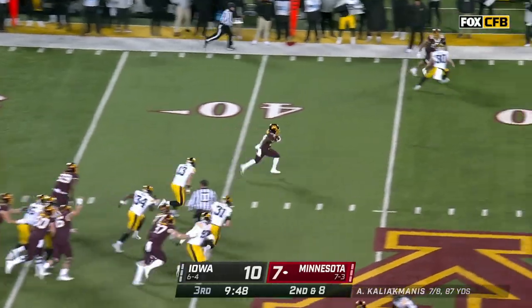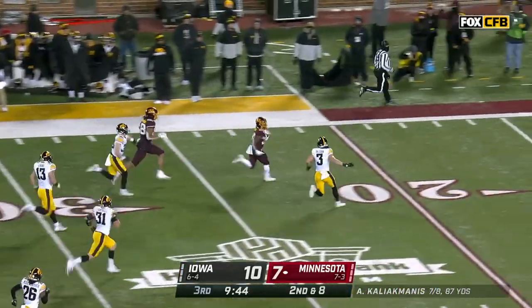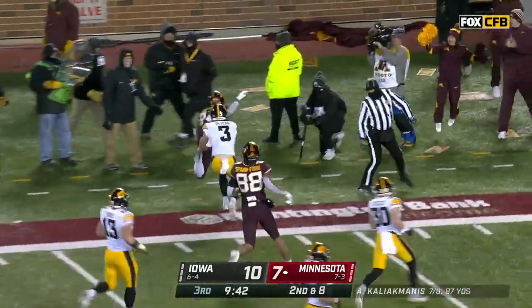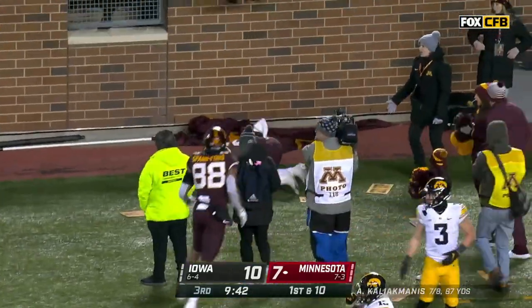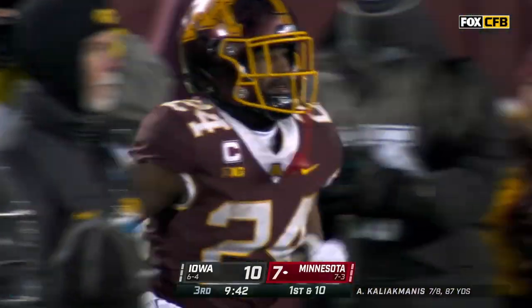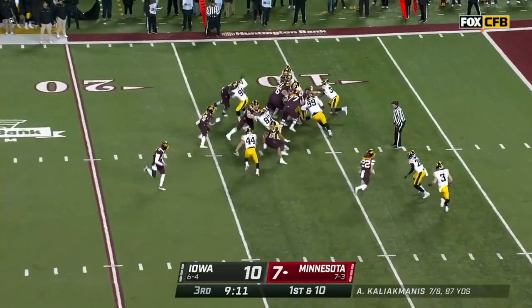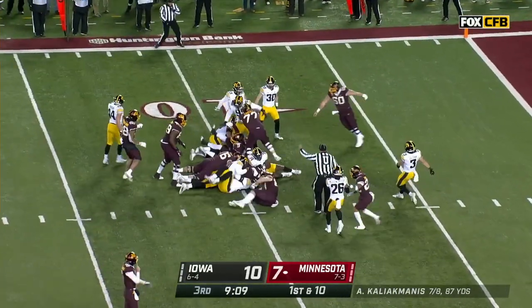Ibrahim runs right past where the corner was coming — this is your out pitch. Look at Mo go! Mo takes it inside the 15. Dejean saves the touchdown — big time play. That's a nightmare, man. 54 yards — he's got 146 on the day now.